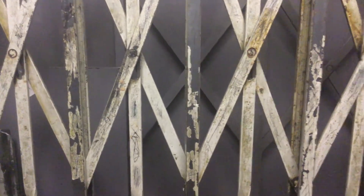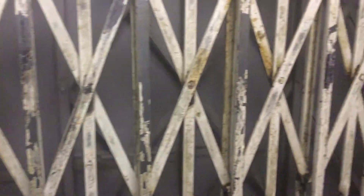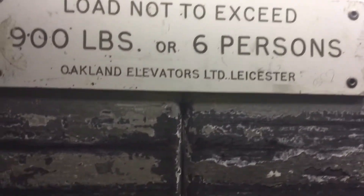Let's take it back down to basement, then we'll take it up to one and to ground but we won't open the doors. Isn't it amazing? I love it in here. Let's just hold one — one is not registering. There we go, up we go to one. Load not to exceed 900 kg or six people. Oakland Elevators Ltd. Great sign.